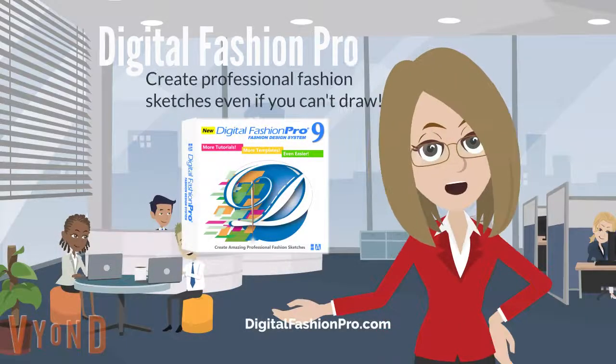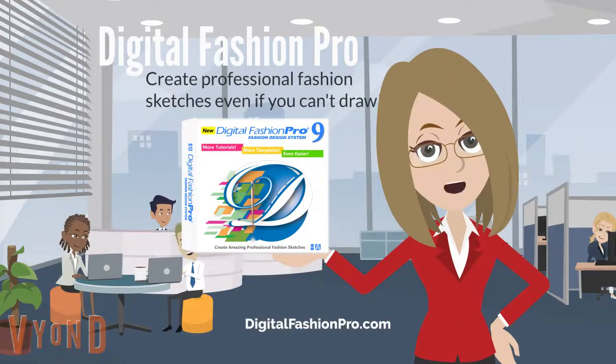Hello, welcome to Digital Fashion Pro. Digital Fashion Pro is the fashion design software that can help you create professional fashion sketches.